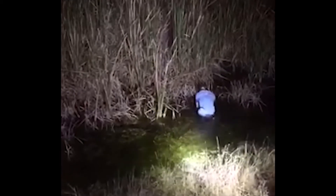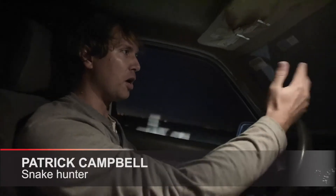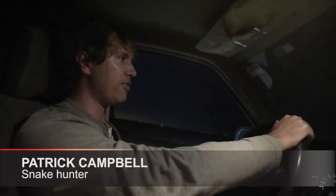Patrick Campbell is one of the snake hunters, and he thinks the number may be much higher. "I think probably over 100,000 is probably a safe bet."